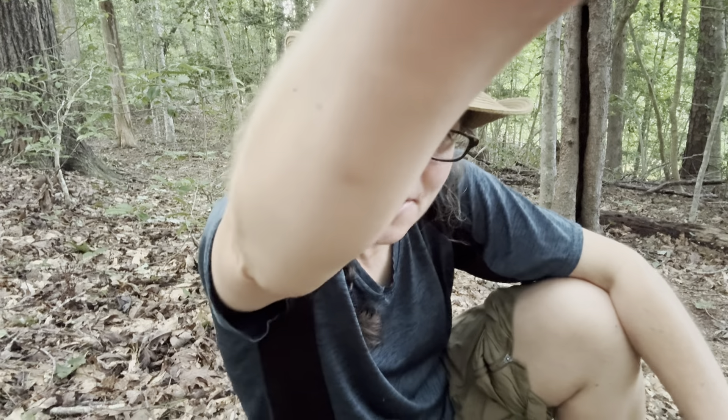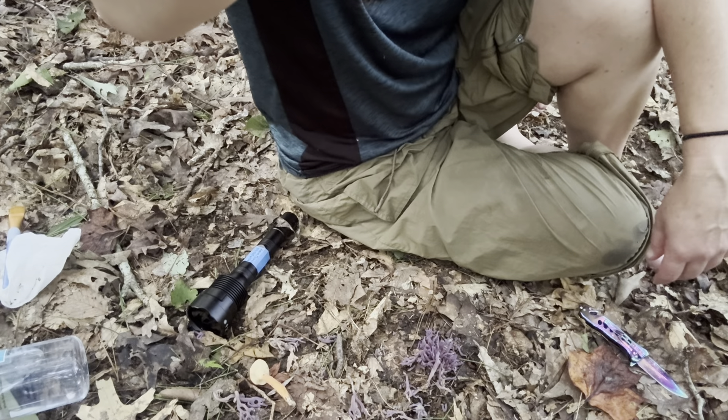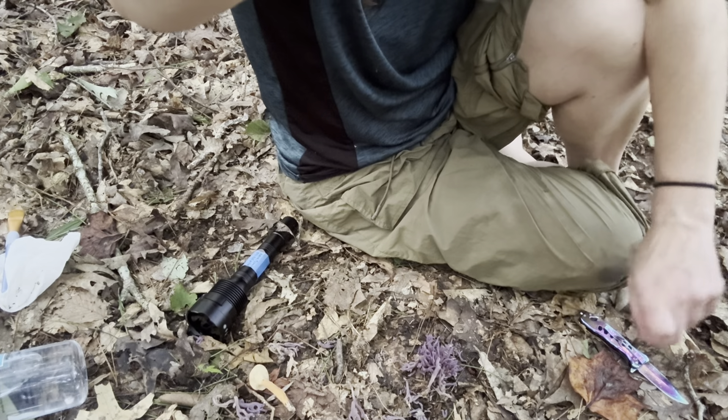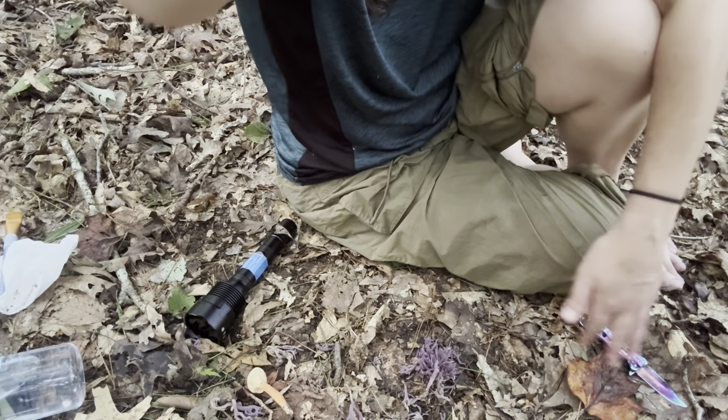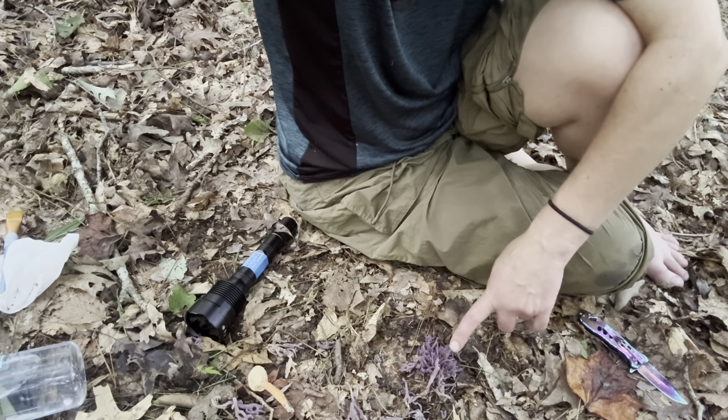Hey mushroom nerds, it's Anna McHugh. I am out doing some twilight mushroom bothering with my UV flashlight and my nice and shiny knife that shows up well when the sun is setting, but I found this gorgeous little mushroom.